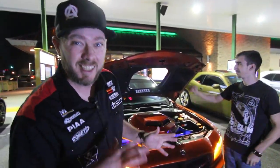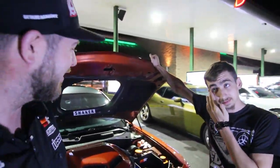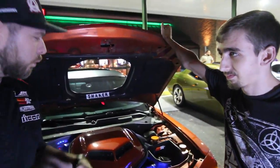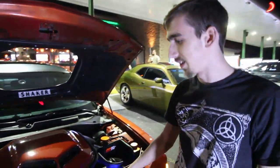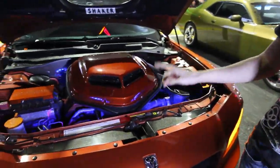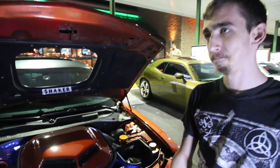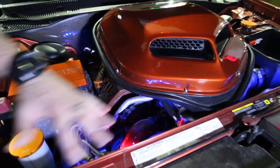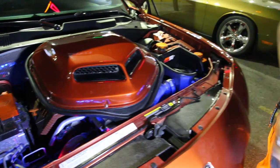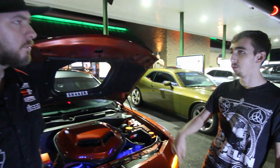Devin, tell us a little bit about your Daytona — what have you done to it, what's stock, and what's aftermarket? The interesting thing about this is when we bought it, back in June or July of last year, we actually bought it exactly how you're looking at it. The only thing we've done is an oil catch pin. It already had the underglow lighting, the halo lights, and the shaker modification with the hood pins. Did you buy it in Charleston? It actually came down from North Carolina.